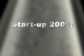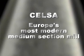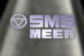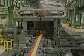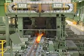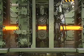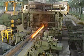Startup 2001. Celsa — Europe's most modern medium section mill. Medium section rolling at Celsa, Compagnia de Laminación in Spain.